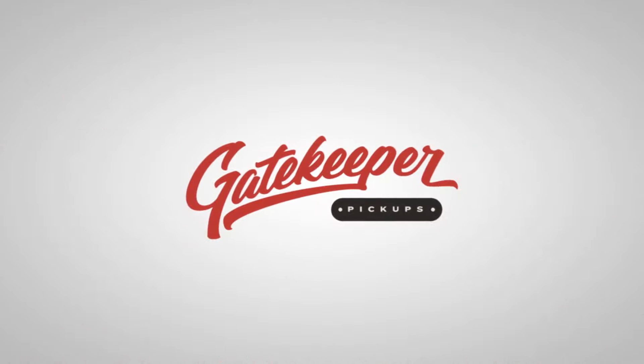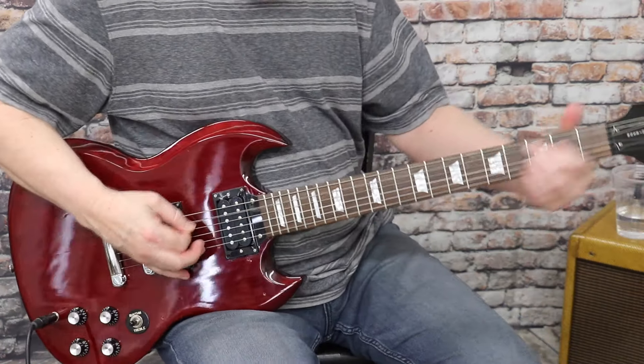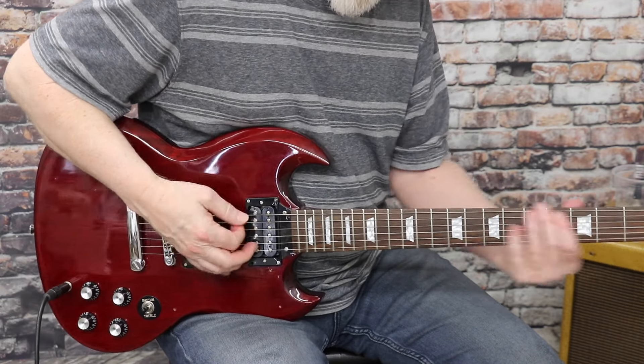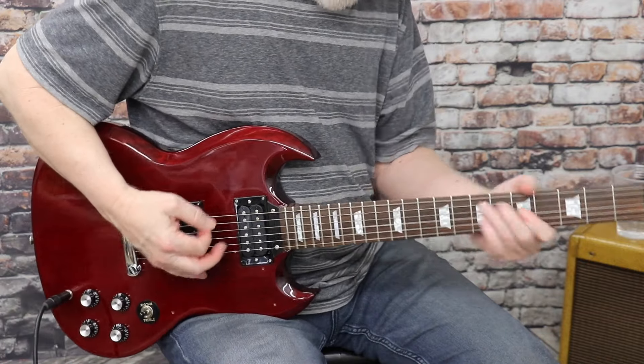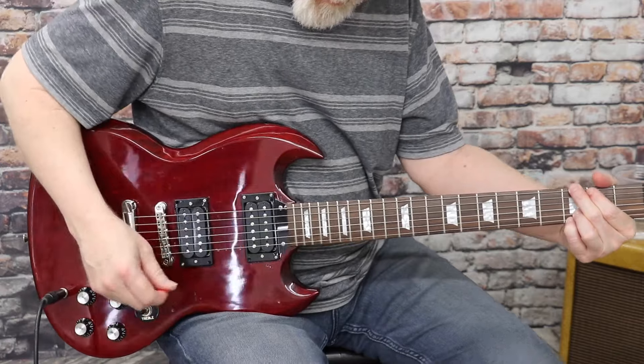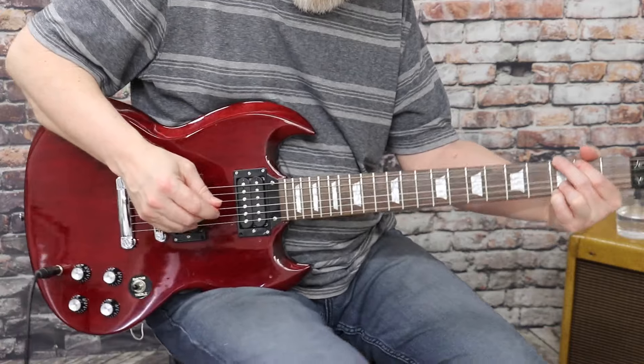We are excited to announce the latest product from Porter: Gatekeeper pickups. Gatekeeper began as a vision for affordable but great sounding guitar pickups. Our goal has always been to bring inspiration to the guitar player at a working man's price point.